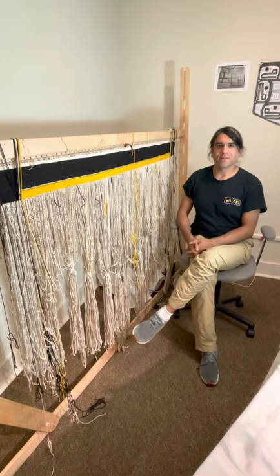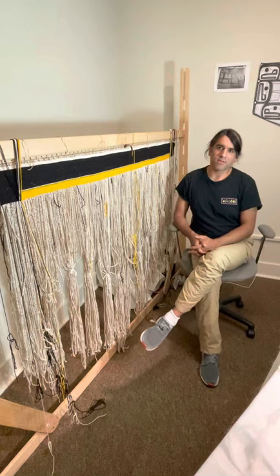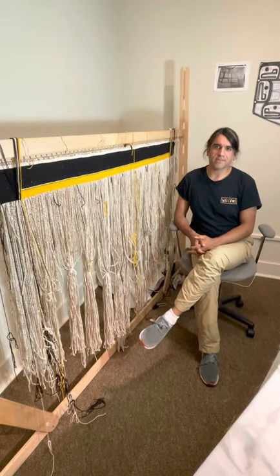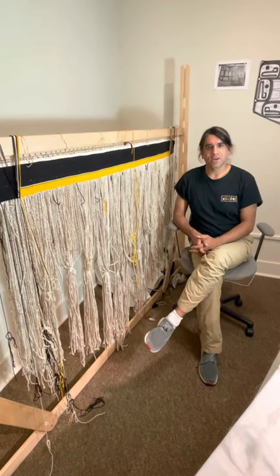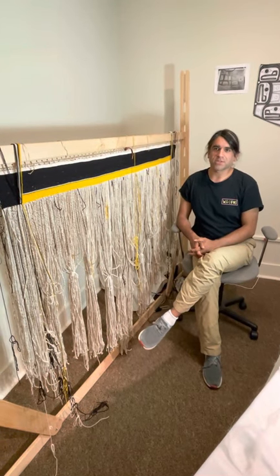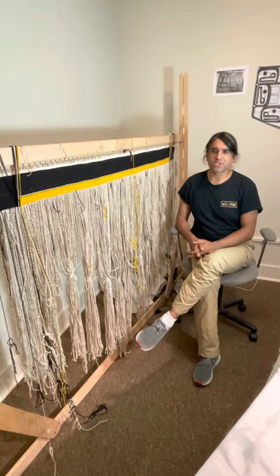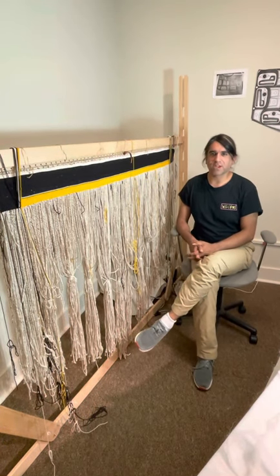My name is Lane Reinhardt, and I am Tietan from the Flying Raven House from Wrinkle, Alaska. I'm also a child of the Kaguantan through my father's side. My mother is also Tiwa from Taos Pueblo. And I am here today at the Sheldon Jackson Museum demonstrating Chilkat weaving.